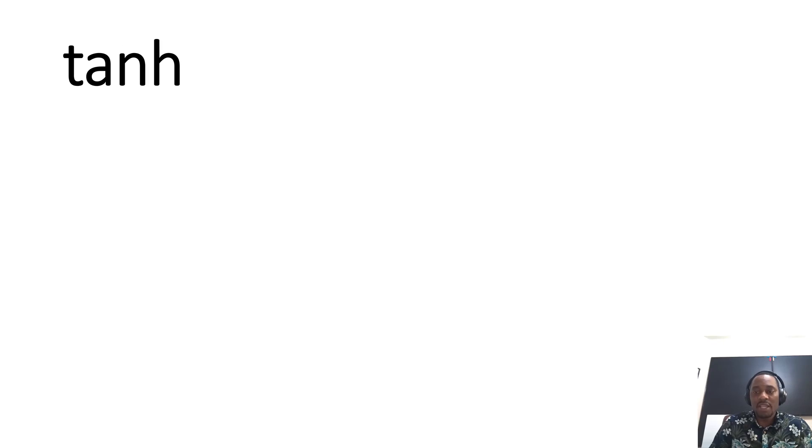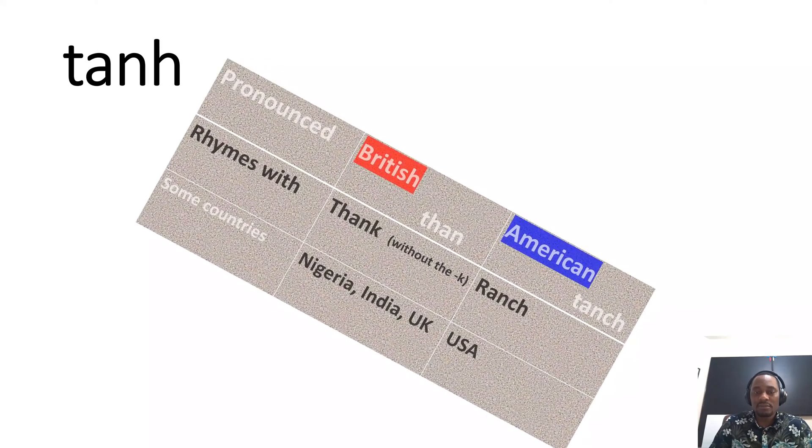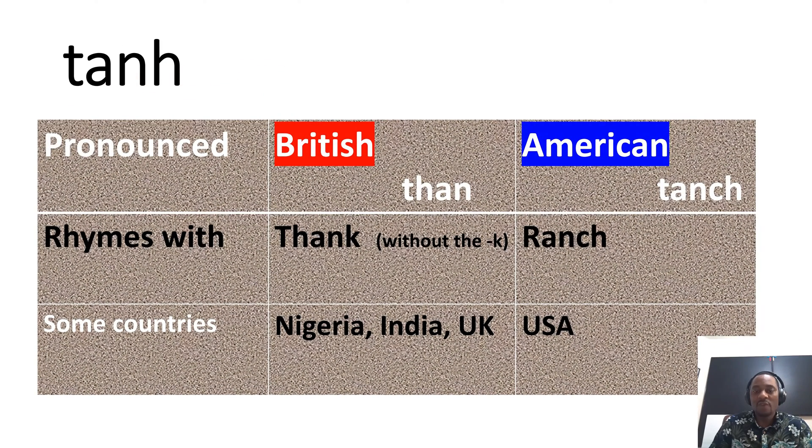The third one is hyperbolic tangent. It is pronounced the way you would say 'thank you' — the 'thank' without the K, so 'than.' In America, it is pronounced 'tench,' which rhymes with the word 'ranch.' So you hear 'than theta' in British environments, and 'tench theta' in America. You have to choose which one to use depending on what environment you find yourself in.